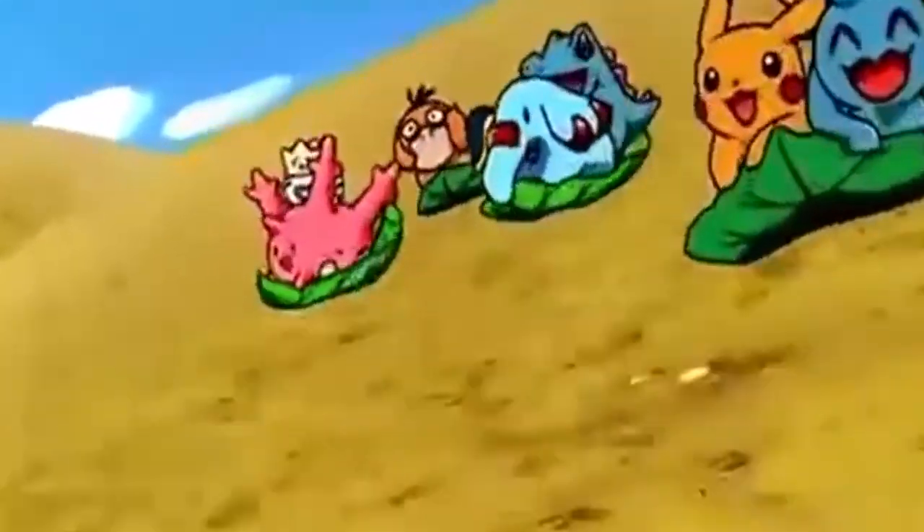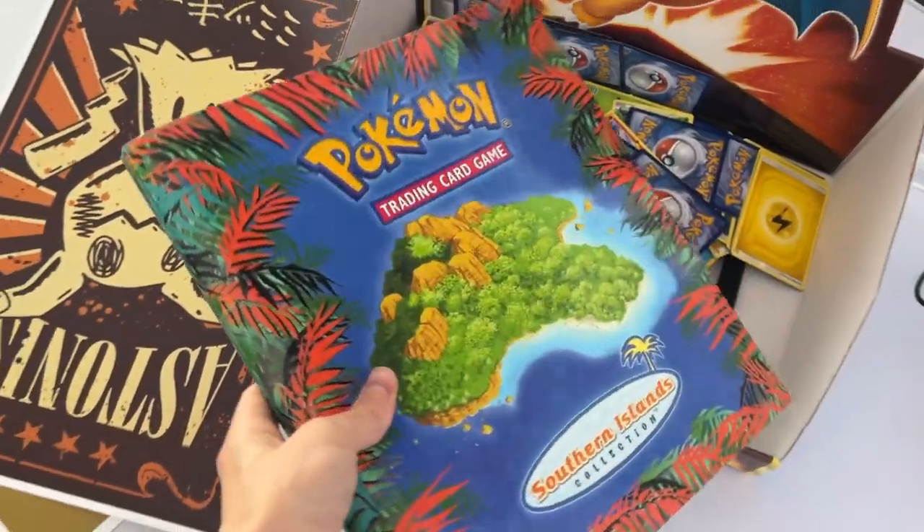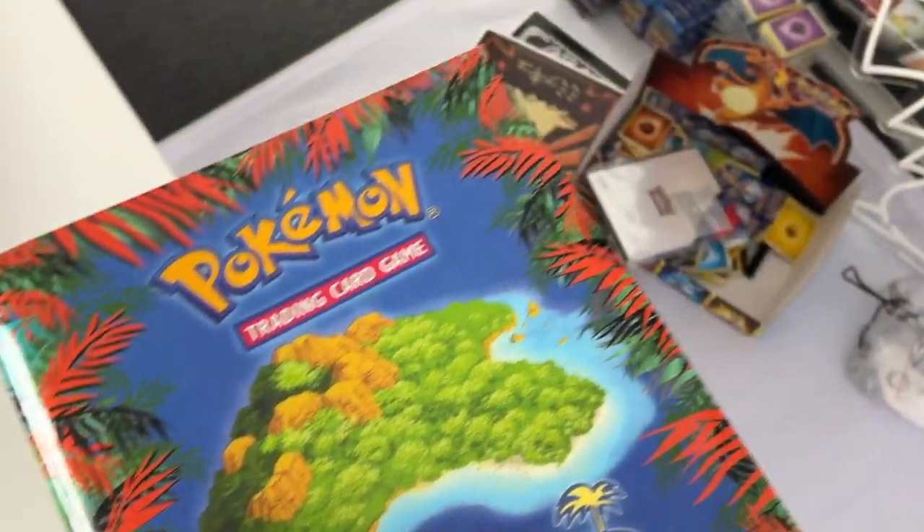Ladies and gentlemen, I honestly think today's video is just gonna be a wave of pure nostalgia. The other day I was cleaning out my wardrobe and I realized I've got a lot of random stuff in there that I haven't looked through for years and years of just building up paperwork — and under all of that paperwork was the Southern Islands binder.